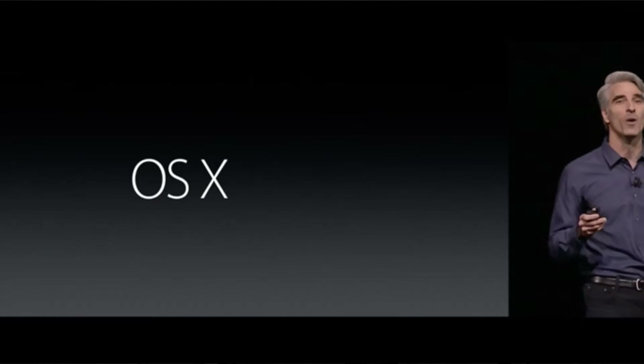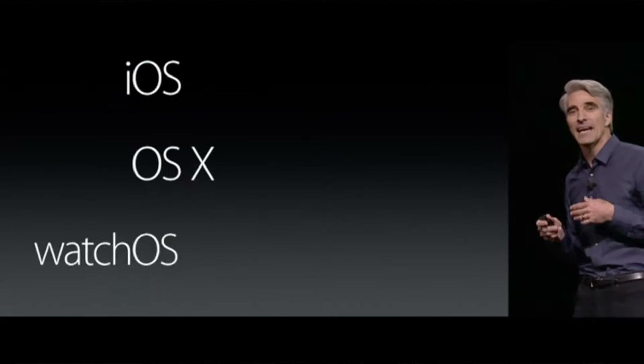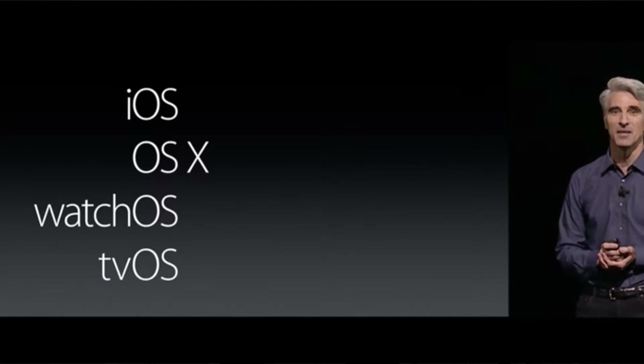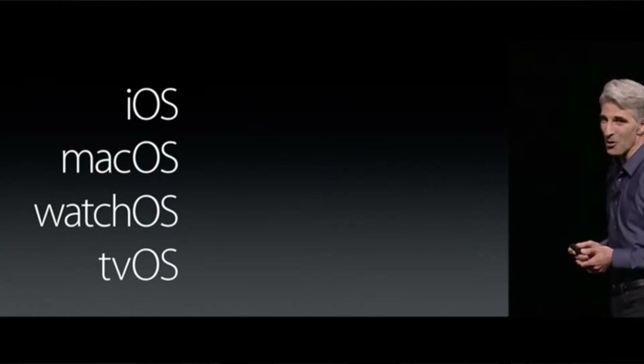In this video, I'll be talking all about Mac's operating system — that's Apple's computer operating system. In the past, we've known it to be called OS X, but it was recently renamed to Mac OS.